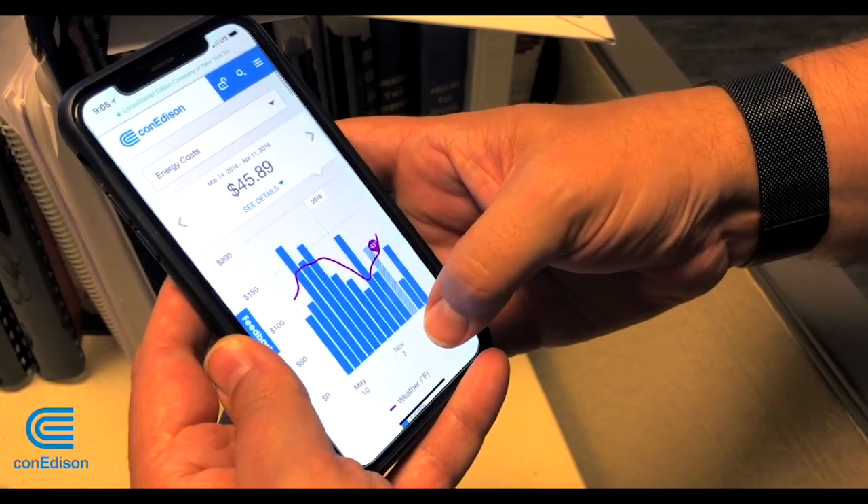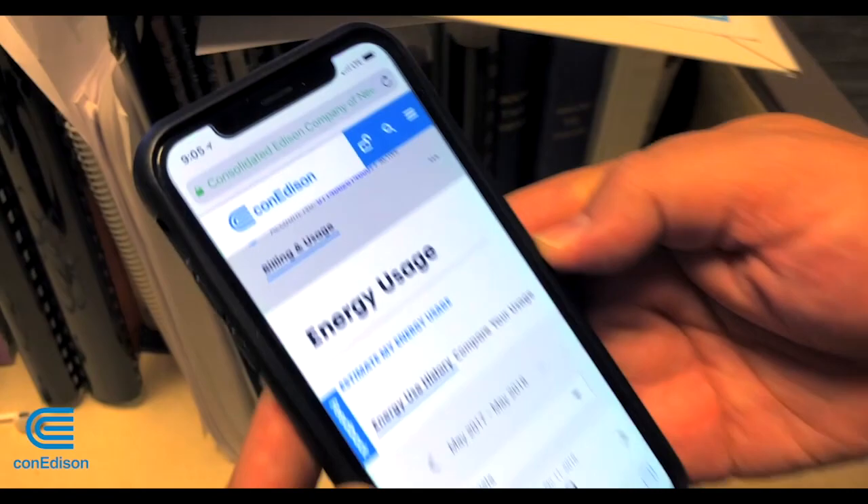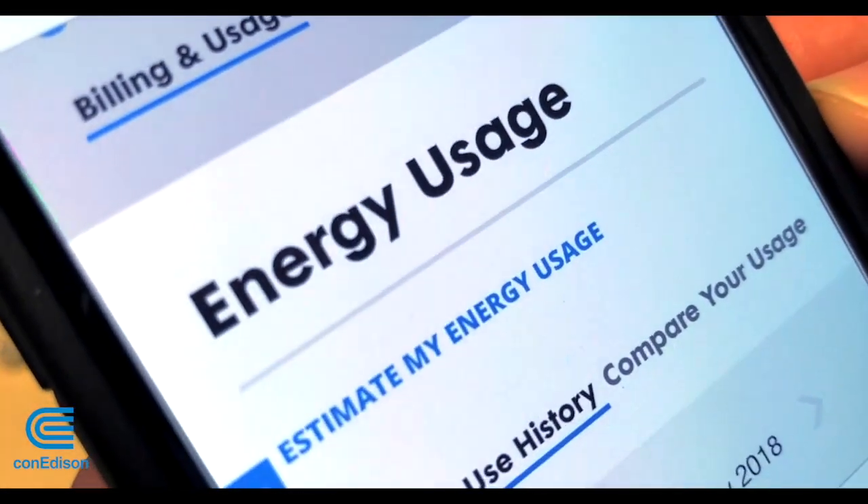So with the program itself, customers will actually be able to see their consumption and power over the previous hour — what they've actually used — and that could be either from a computer or from your smartphone. And they can actually elect to get alerts if their usage is more for that month than they originally anticipated. So before the bill actually comes to the customers, the customers can actually get an alert and take corrective action to reduce consumption so they don't have a high bill.